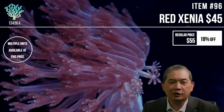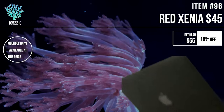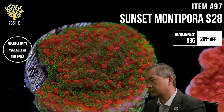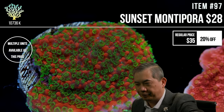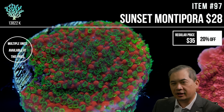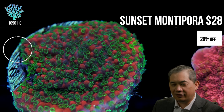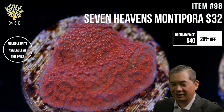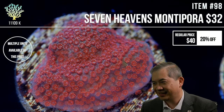YouTube has apparently defaulted to a very low resolution on some devices — my mom's computer was at 144p. I find it supremely annoying that if someone uploads at 4K or 1080p, that's the resolution I want to see it at, not 144p.